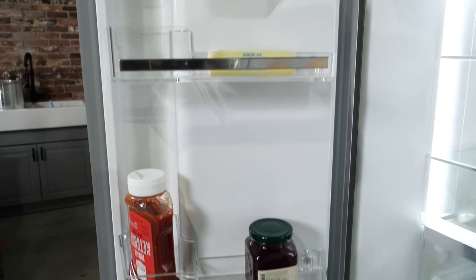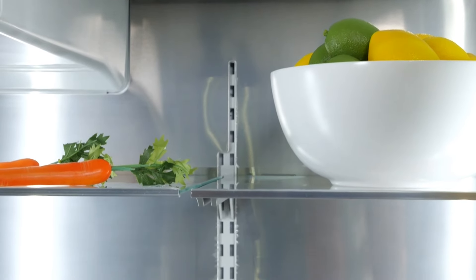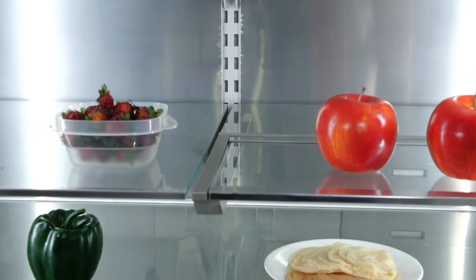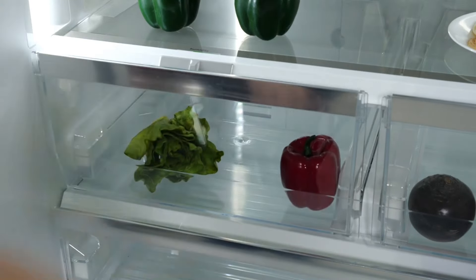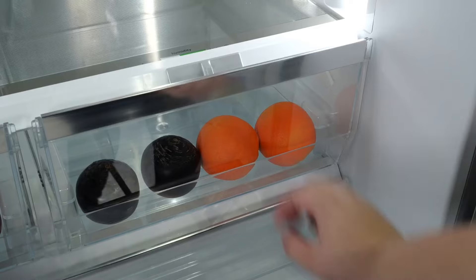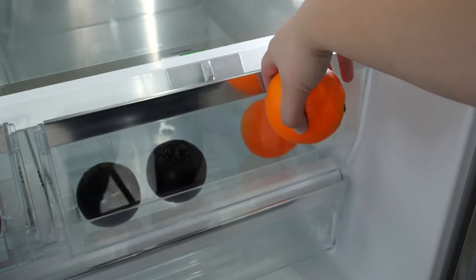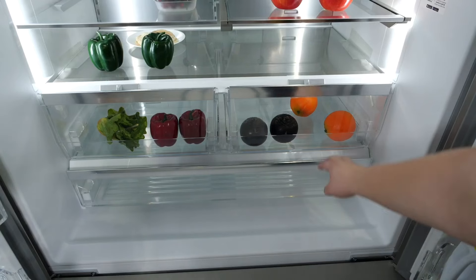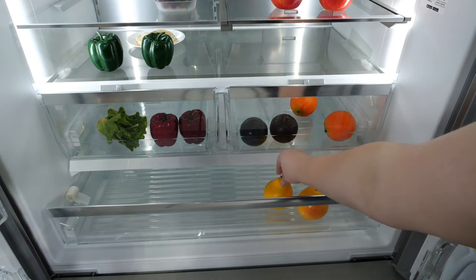However, no fridge is without its flaws. While it performs excellently, it does have a slightly below-average storage capacity compared to other models in its class. It also lacks a spill capture feature on its shelves, which would have been a nice addition. But what makes it shine is the through-the-door water and ice dispenser and the sleek design that fits beautifully into any modern kitchen. If you're looking for a reliable, smart, and stylish fridge, the Bosch 500 Series B36CD50SNS should definitely be on your list.